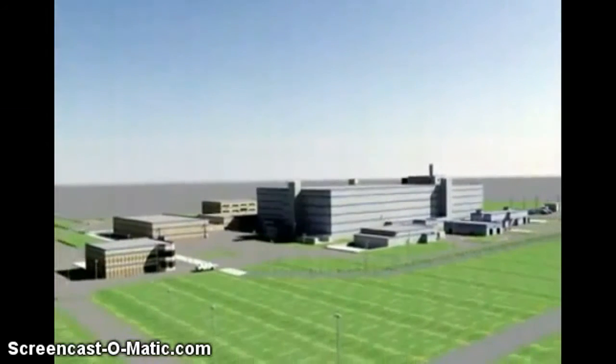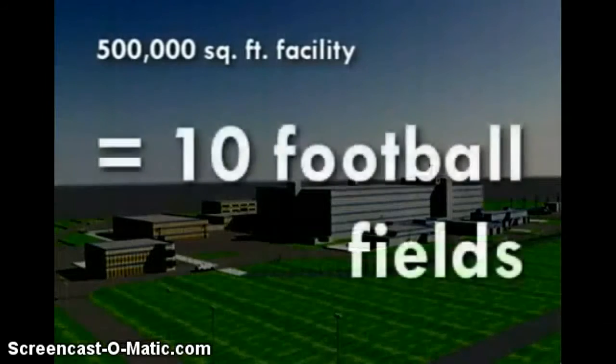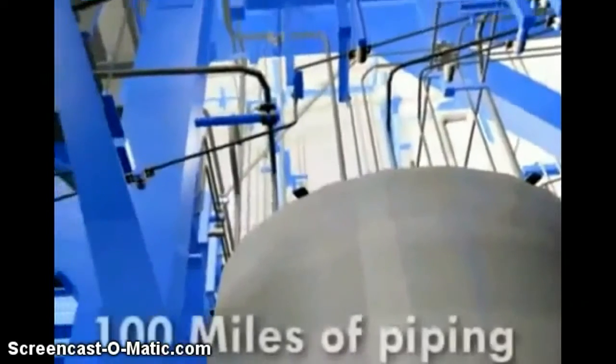When operational, the 4.8 billion dollar MOX facility will employ between 800 to 1,000 employees, with operations expected to continue into the 2030s. The finished MOX facility will bear impressive statistics: the approximately 500,000 square foot facility will be equal to about 10 football fields. Additionally, the facility will feature 170,000 cubic yards of concrete, 35,000 tons of reinforcing steel, and 100 miles of piping.